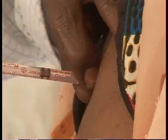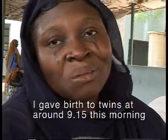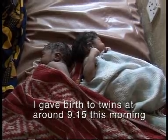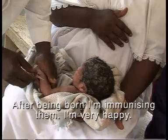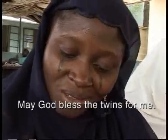Most importantly, the solar fridges are helping save lives. I got twins this morning, around 9:15. After bonding in the clinic, I'm very happy. May God bless the twins for me.